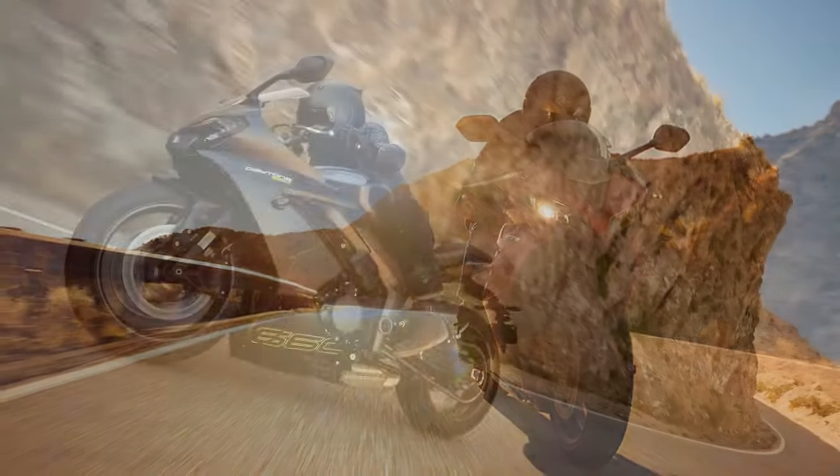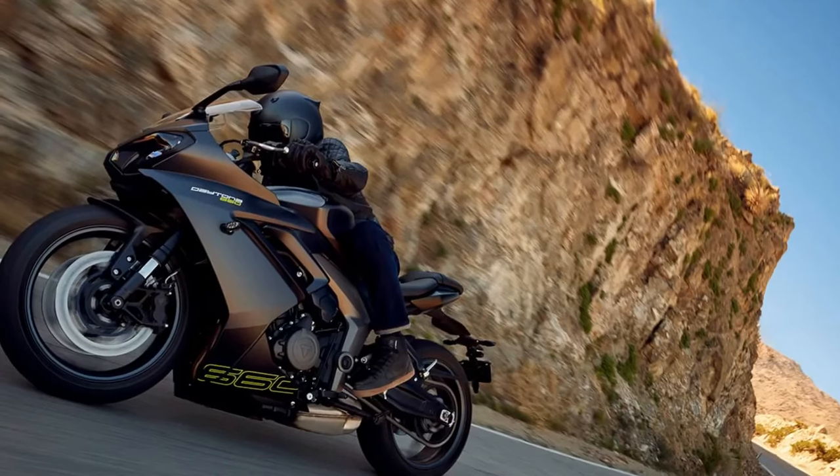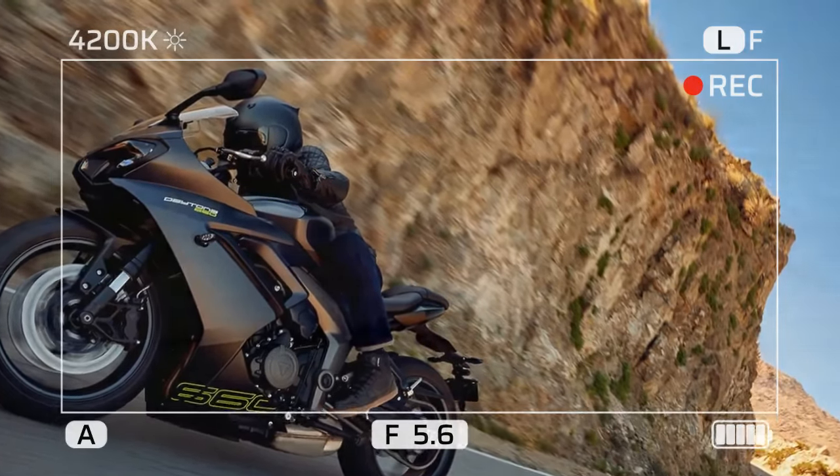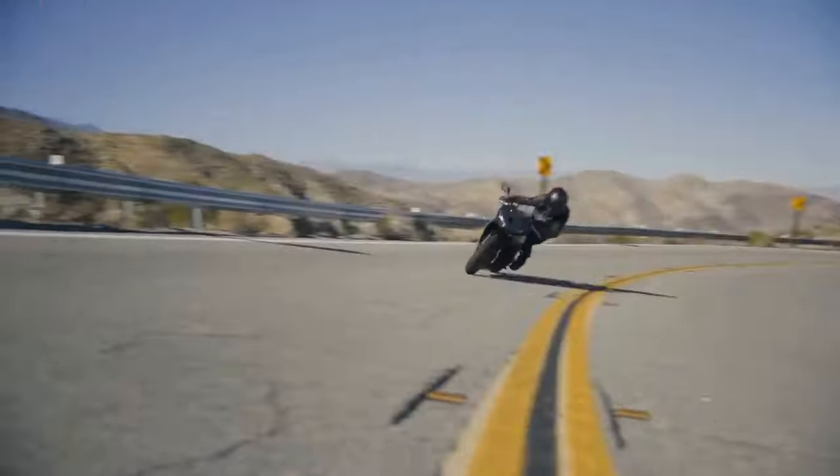Their value proposition is enhanced by eschewing high-end components and race-oriented tuning. To assess where the Daytona 660 stands in this competitive landscape, we journey to Alicante, Spain for an in-depth evaluation.